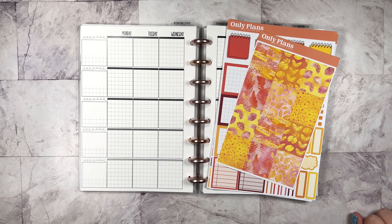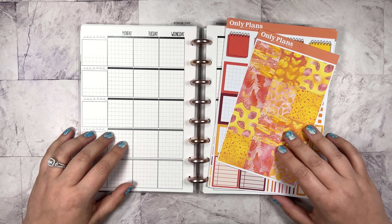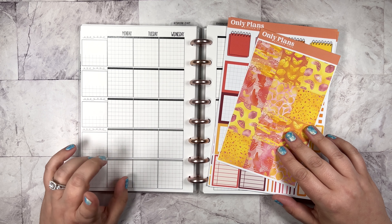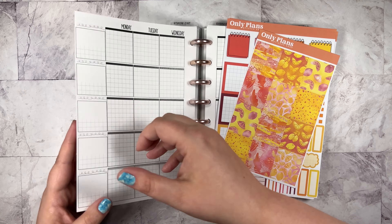Hi everyone, it's Kate. Welcome back to my channel. I am here to plan another week in my Penny Pages A5 Pen Tricks Planner. We're going to plan for the week of July 17th through the 23rd.